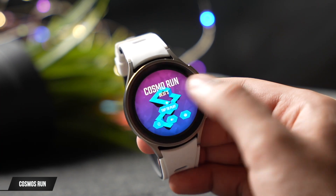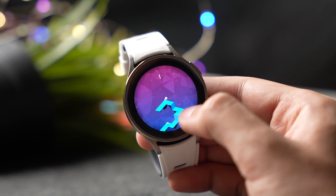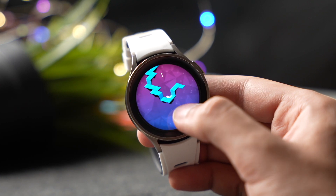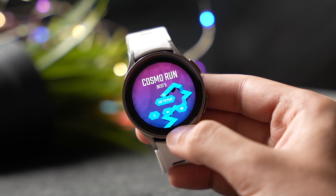Next on the list is a fun game for your Galaxy Watch called Cosmos Run. The concept is pretty simple — you have to make sure a ball remains on the tiles. With a single tap you move the ball. The farther you go, the higher the score. It's a fun game to kill time, so try it out.